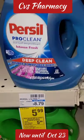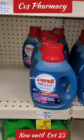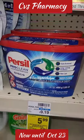Hey guys, it's Slim here with another easy CVS deal. Purse sale is on sale this week for $5.99. You could get the disc or you could get the liquid.